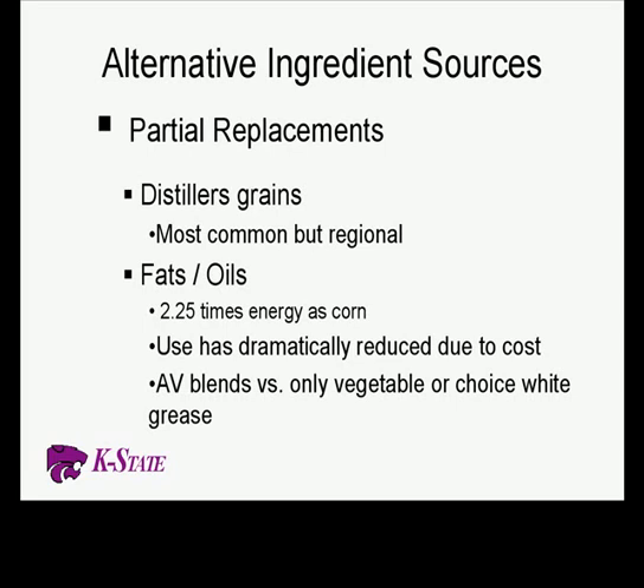As we look at alternatives, we need to consider all costs — different processing, storage, quality control — making sure we're not working with anything that brings mycotoxins or other problems in. I'm going to talk about distillers; I have about five or six slides. It's probably not really an alternative anymore — it's more of a standard in most places on a regional basis. In Kansas we have a total of about eight ethanol plants, and distillers grains have not been economical to use in swine diets until very recently.